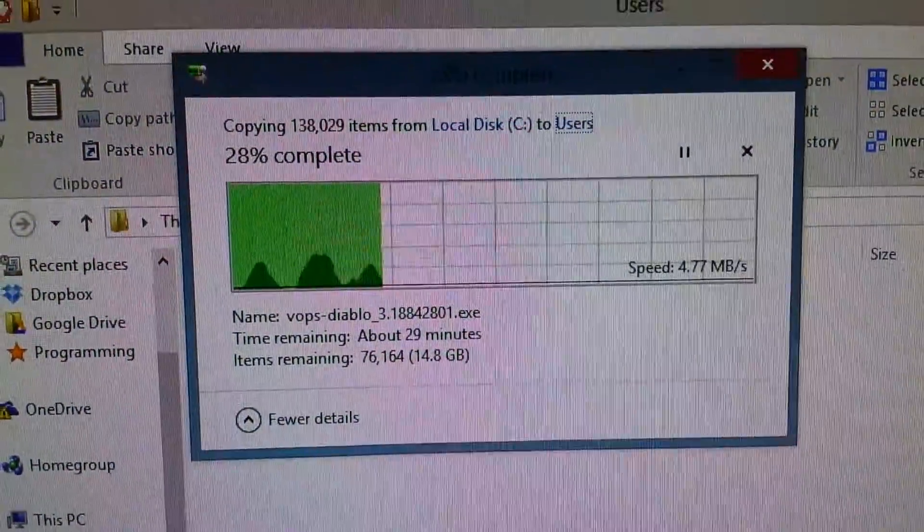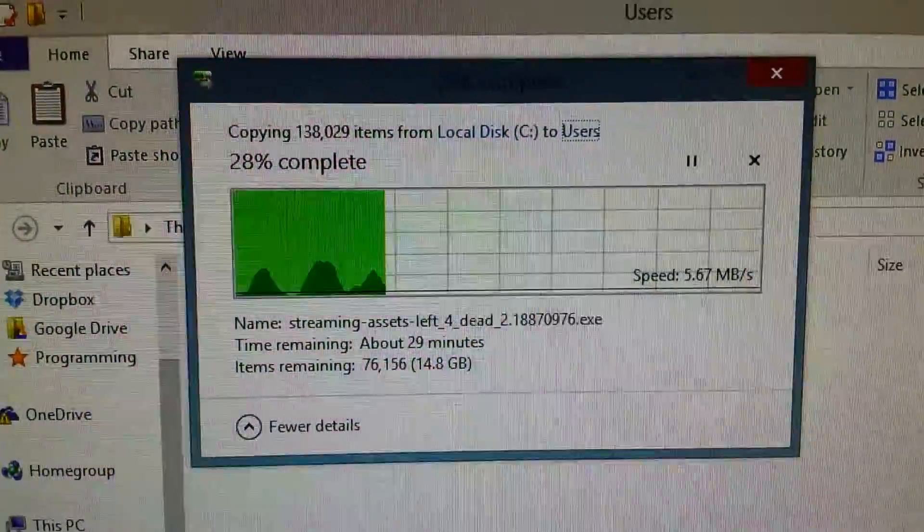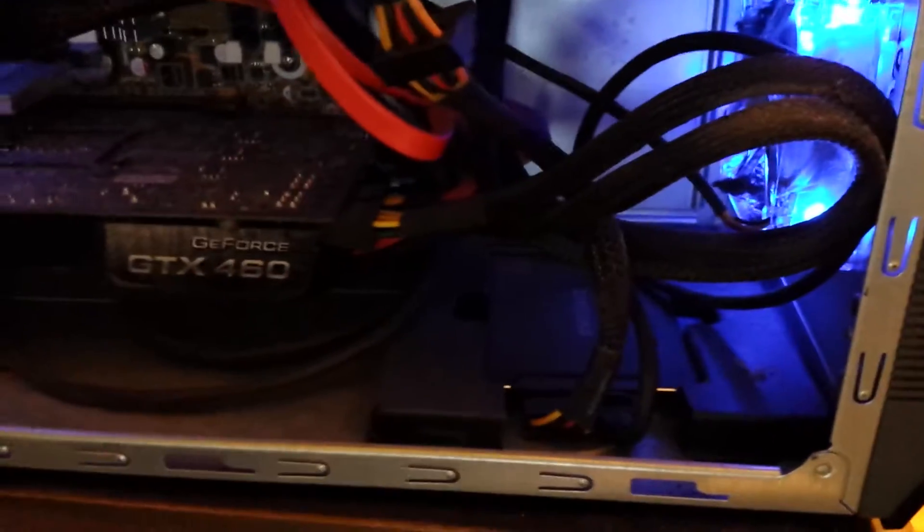I'm transferring all my old user files. Then I'm going to take that SSD — which I left inside the plastic packaging it came in — and I'm going to install it in this.